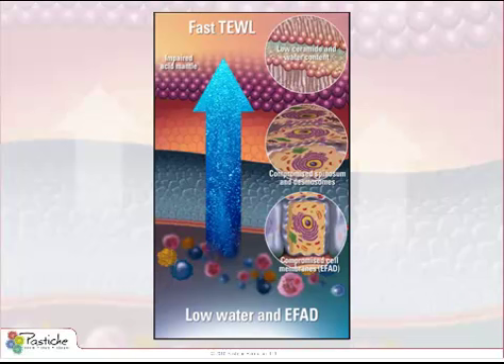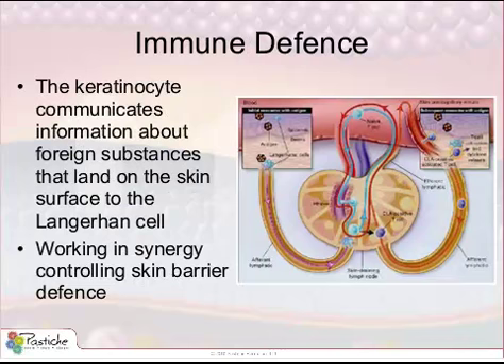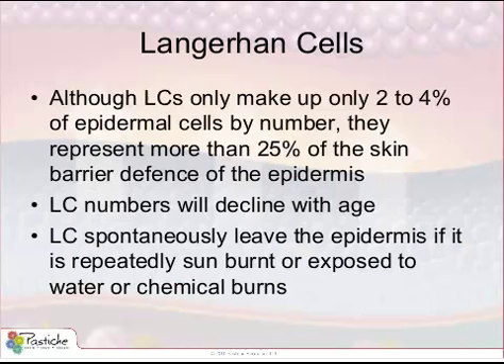We are learning that the skin has a very elaborate defense system where different types of cells work in synergy. Another important cell located in the epidermis are large cells with long-branching extensions or dendrites that reach high up into the epidermis, close to the stratum corneum. They are called Langerhans cells and are an important part of the innate and adaptive immune systems. Receiving information from the keratinocyte, or by capturing a foreign object or substance by endocytosis, the Langerhans cell is like a macrophage and can leave the epidermis for the lymphatic system to contribute in building protective antigens, anti-antigens, and cellular memory. Although Langerhans cells only make up around 2% to 4% of epidermal cells, they represent more than 25% of the skin barrier defense systems of the epidermis.